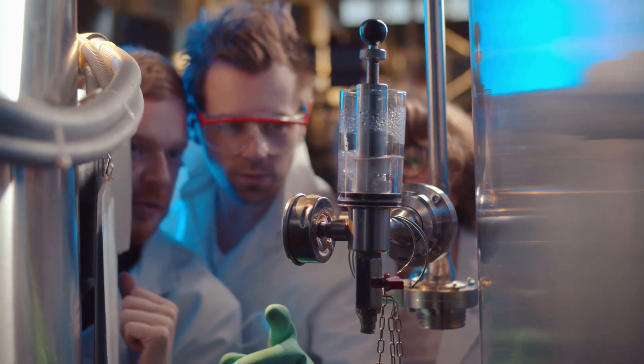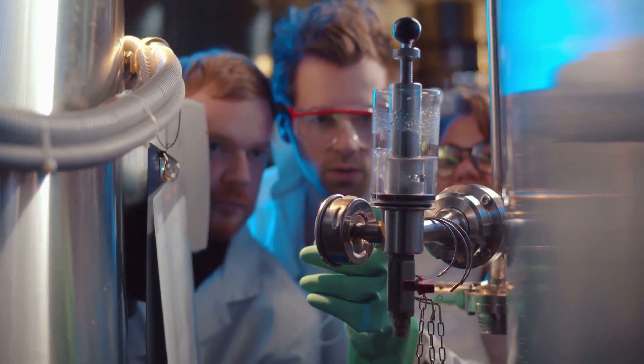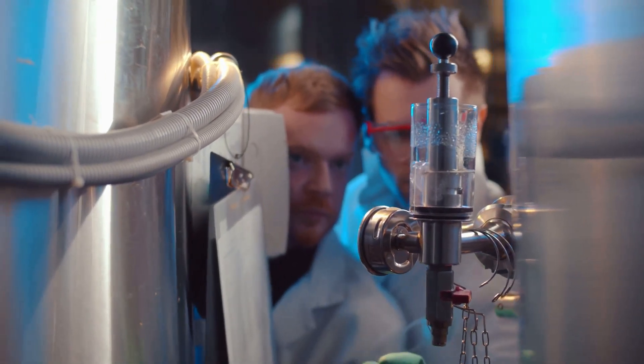For the pulp and paper industry, CDS is a godsend. It's used to eradicate lignin, a natural polymer that gives wood its strength but also makes paper yellow and brittle. The result? Brighter, more flexible paper.